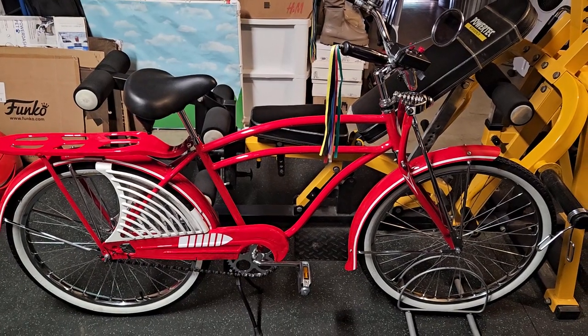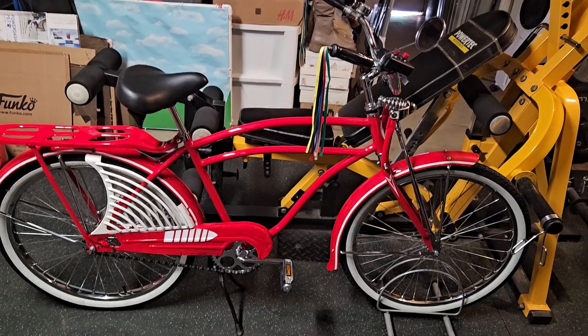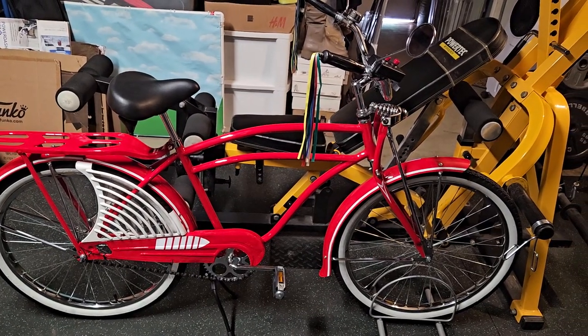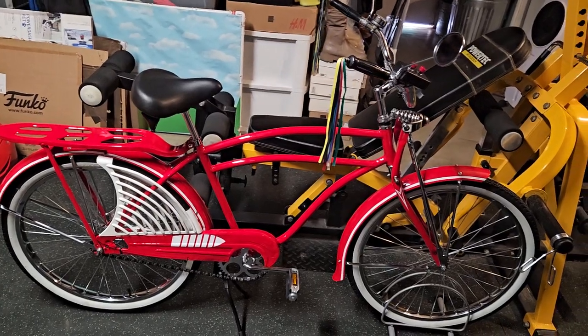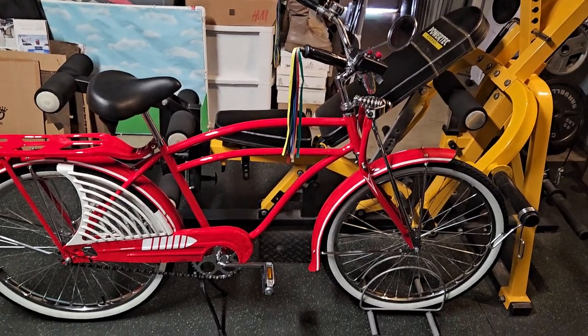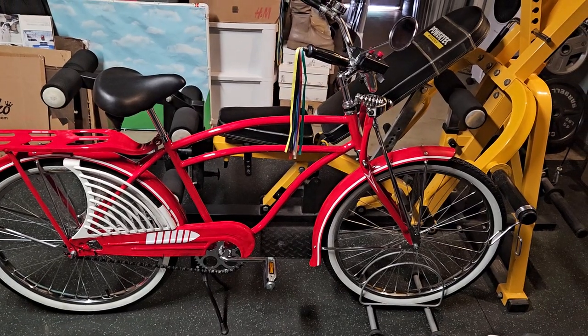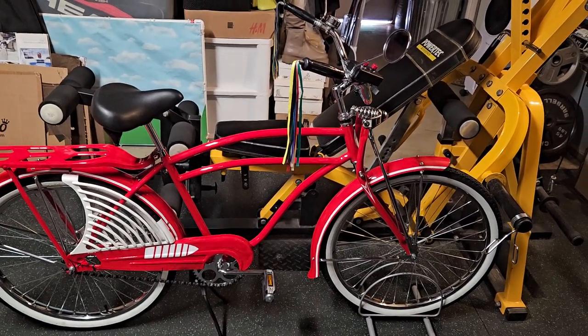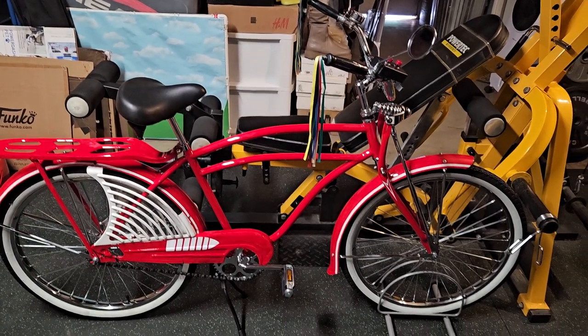Hey guys, Ray Galluccio from Galluccio Collectibles again, and here is an update so far on this famous bike I've been telling you about from the way back machine — from this famous bike movie in the 80s. We're getting close, and I think people that grew up when I did will recognize this thing as shaping up to be that famous bike from the 80s.